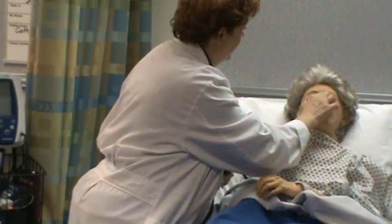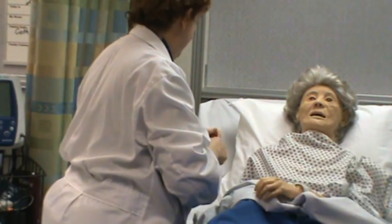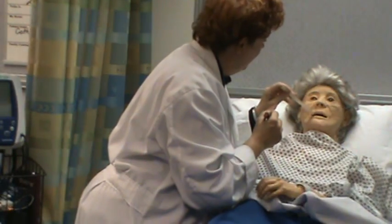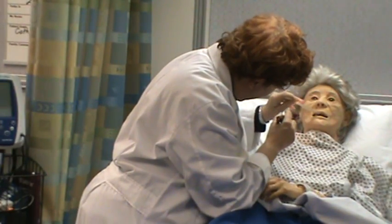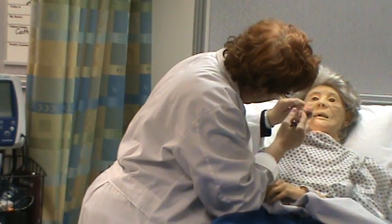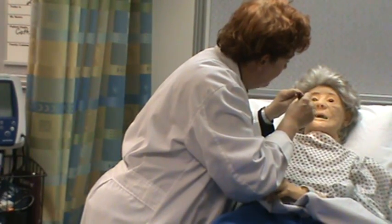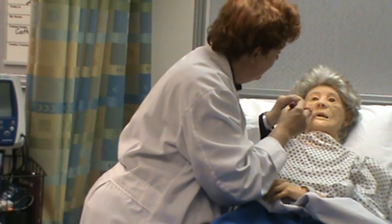Her nose is aligned, patent, no discharge. Looking at her lips — no lesions, no cracks. Mucosa's clear. Her teeth and gums have no problems. She does wear dentures. The hard and soft palate are clear. Under the tongue, no lesions. I can see the posterior pharynx. Her uvula rises evenly, and she has a good gag reflex.